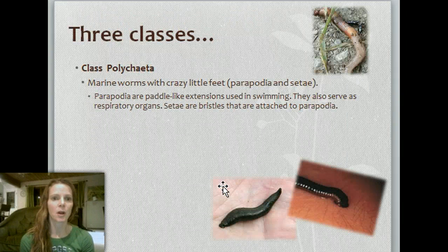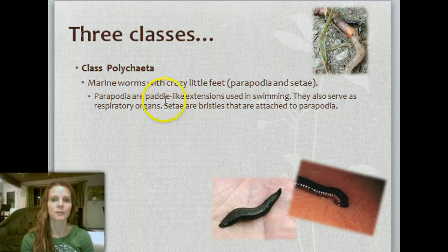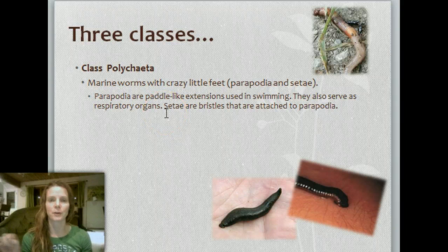There are three classes. The Polychaeta — these are marine worms with what are called parapodia, crazy little feet. They have these paddle-like extensions used in swimming that also serve as respiratory organs, and setae, which are bristles attached to those that help with locomotion as well.